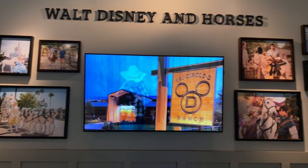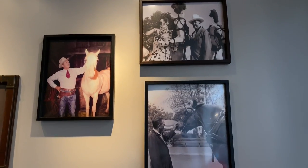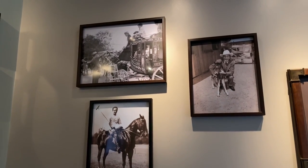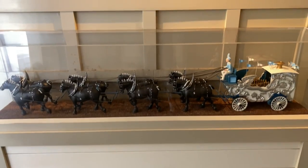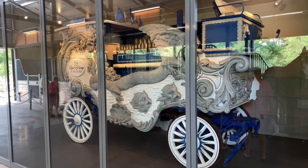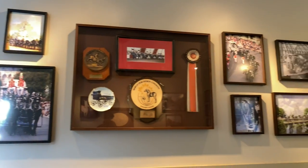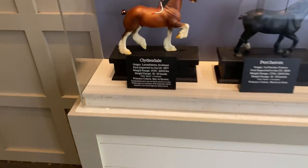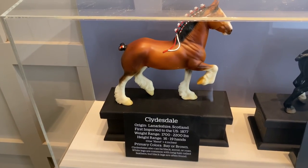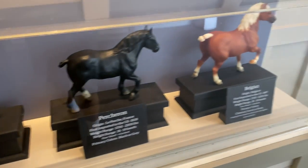Walt Disney and horses — here's your host, Walt Disney himself. Here's a model of the Calliope and that 1907 Calliope, along with some additional Calliope memorabilia. And here's a look at some of the horses they have at the horse stable, including Clydesdales, Percherons, and Belgians.